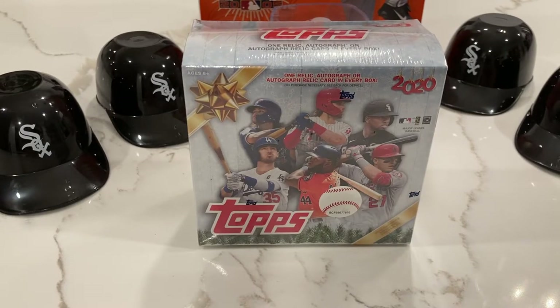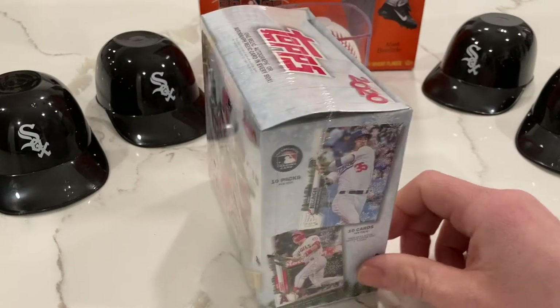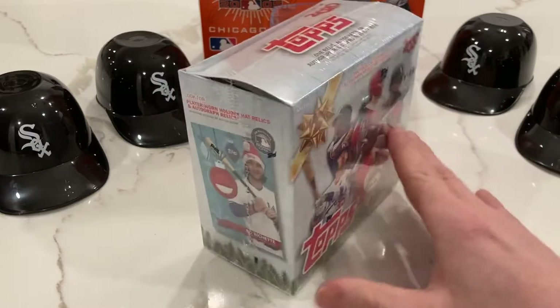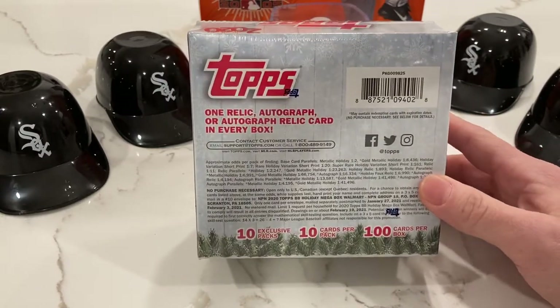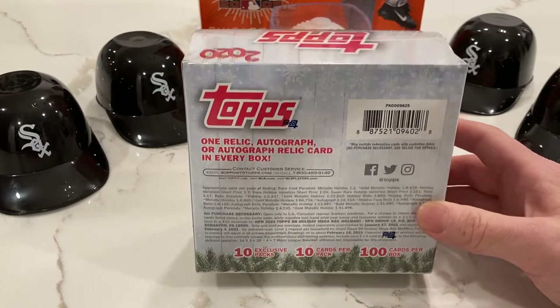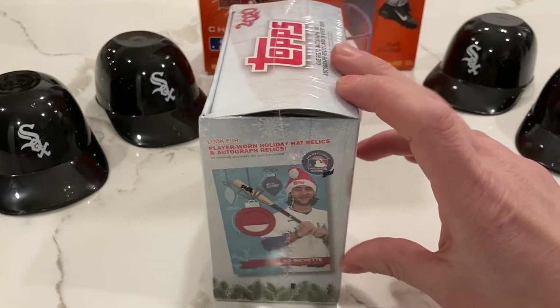Hey, what's going on YouTube people, this is Julian here. I'm gonna do my first box break. I found this box of Topps 2020 Holiday MLB at my local Walmart — it was the last one on the shelf. Cards have been really hard to come by lately, as you probably all know. Topps was supposed to get this out before Christmas but were unable to for whatever reason, but it's here now.